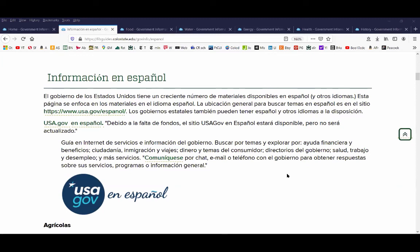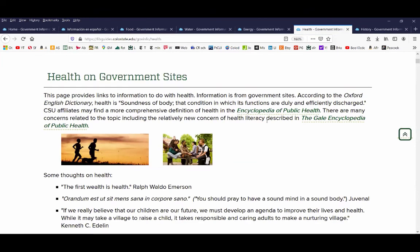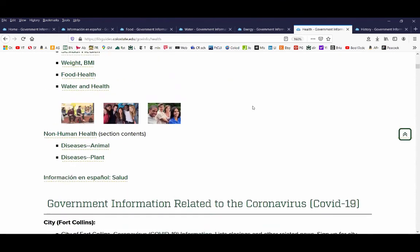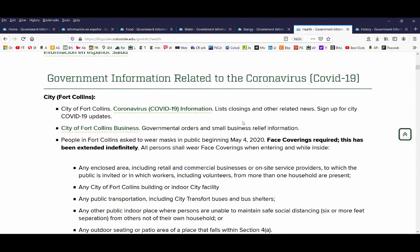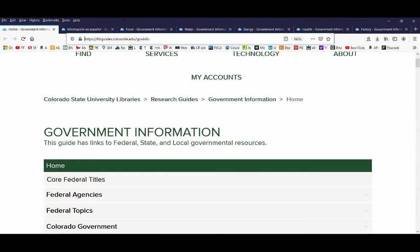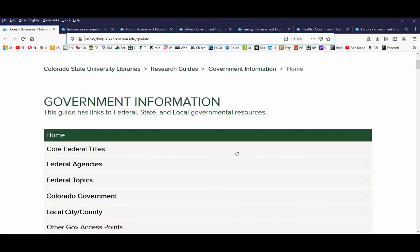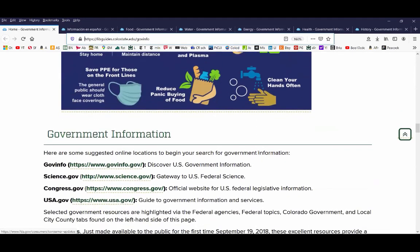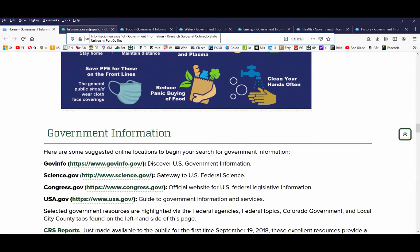I do have government information related to the coronavirus as the very first section on the health page — and I actually have that on the homepage of the government information guide. I update it from time to time. There's the page as it looks now with the incumbent librarian. I had to ask, 'Is there other stuff beyond COVID-19 on this page?' And there frequently was, but I had to go look. Here's information in Español, and then the food guide with lovely pictures.